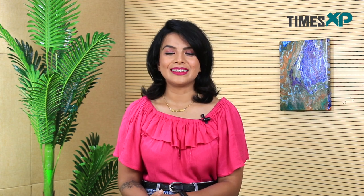That was all about face yoga and its benefits. If you liked watching our video, hit the like button and don't forget to subscribe to Times XP for more amazing videos. This is Purnima Pandey signing out.